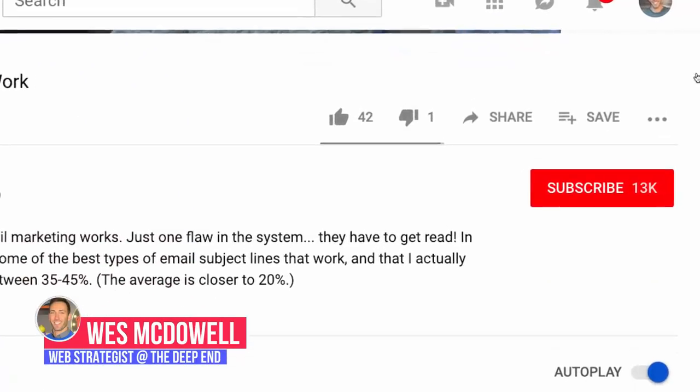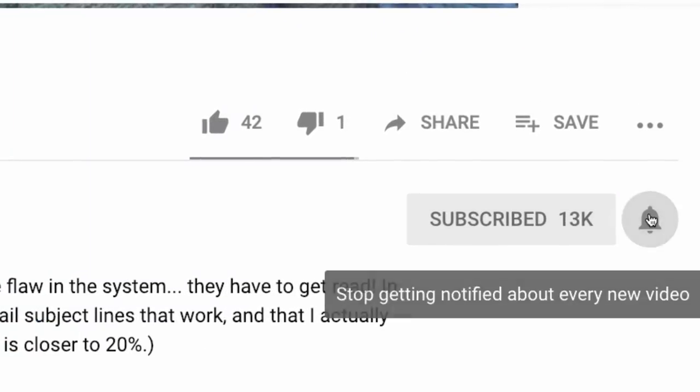Hey there, I'm Wes McDowell, a web strategist for The Deep End. If you're not subscribed to the channel yet, go ahead and click on the subscribe button and the little bell icon next to it so you never miss another video you need to succeed online.